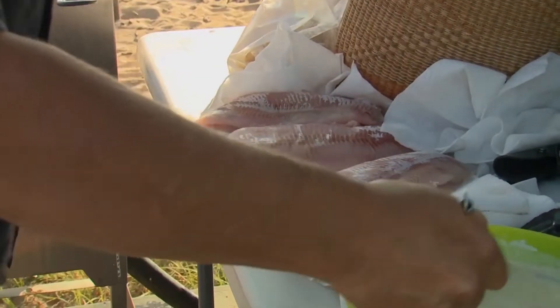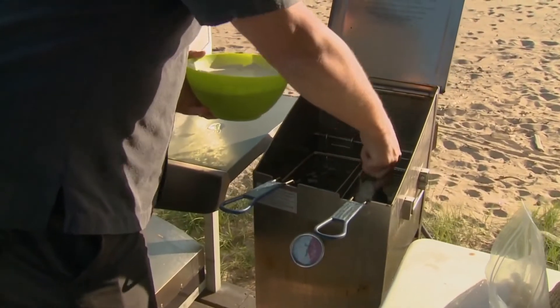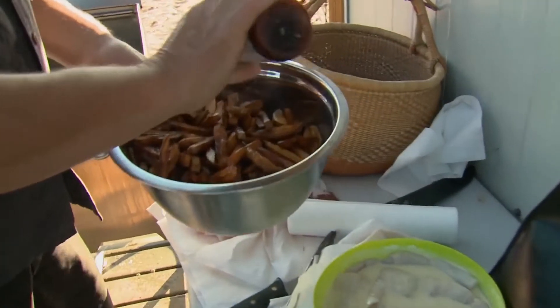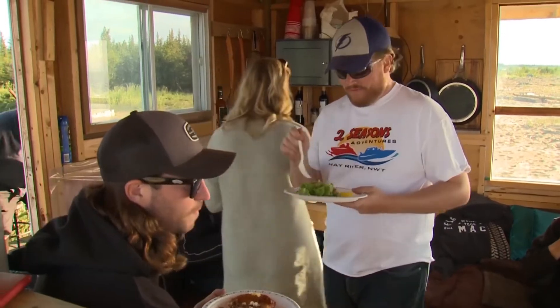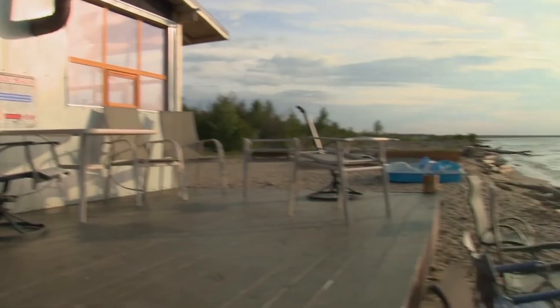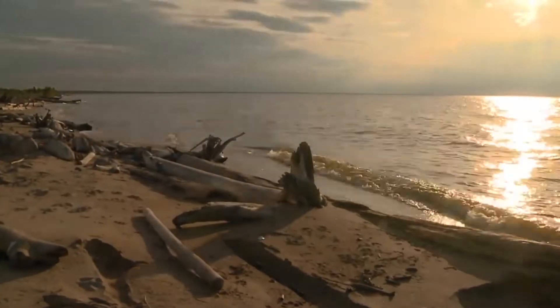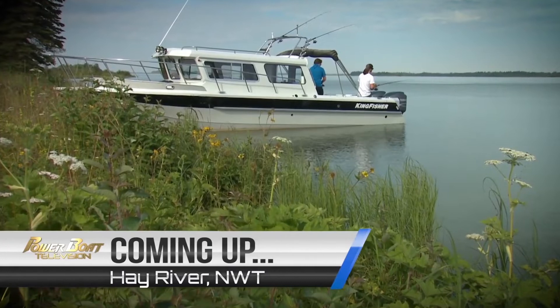There's some beautiful whitefish fillets — nice batter, big whitefish fillets. Watching the slow dip of the sun is a must, because at this time of year it's only under the horizon for a few hours, and it never fully gets dark.